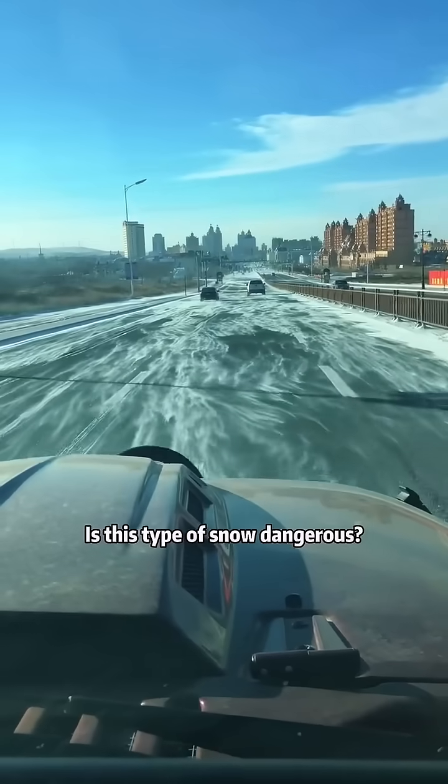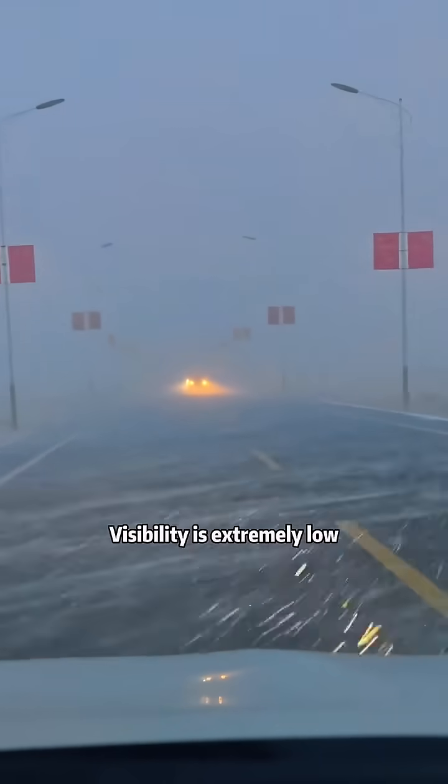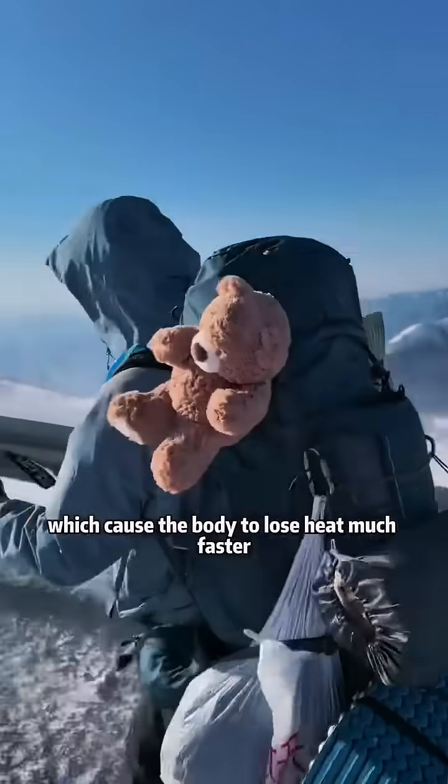Is this type of snow dangerous? This is whiteout snow. It's very dangerous. Visibility is extremely low, greatly increasing the risk of accidents. It's also accompanied by strong winds, which cause the body to lose heat much faster.